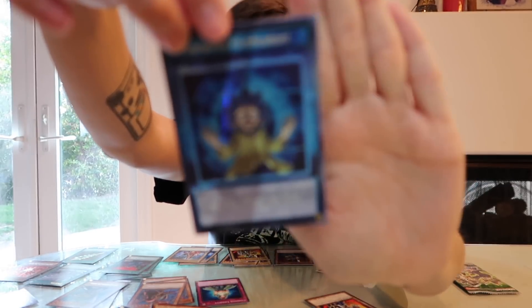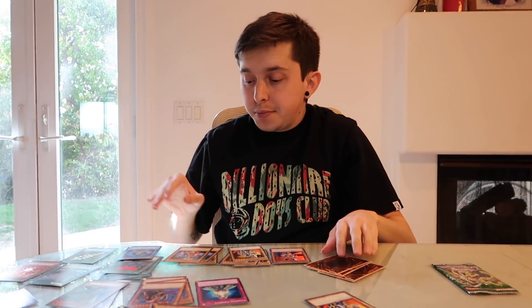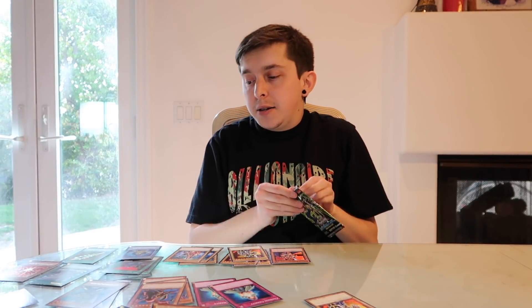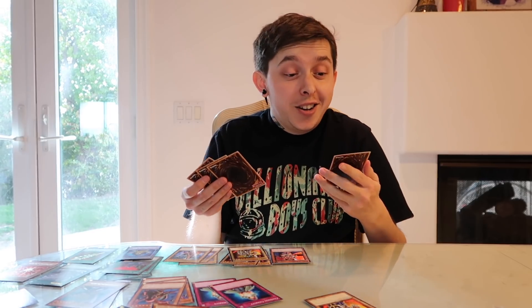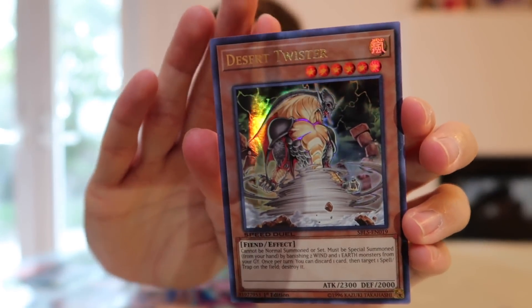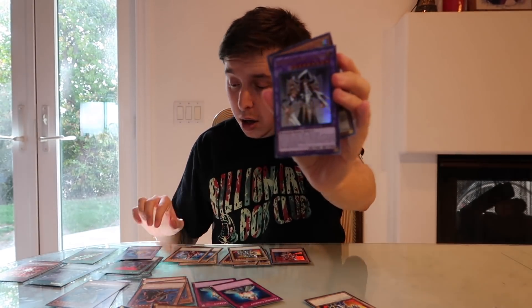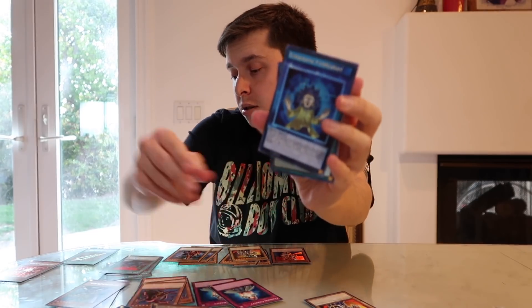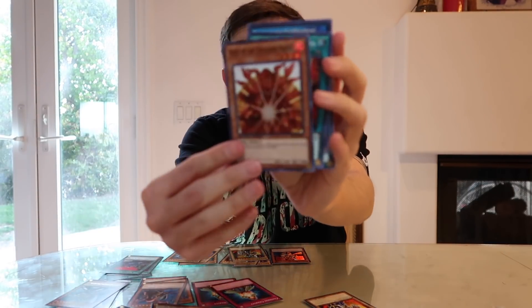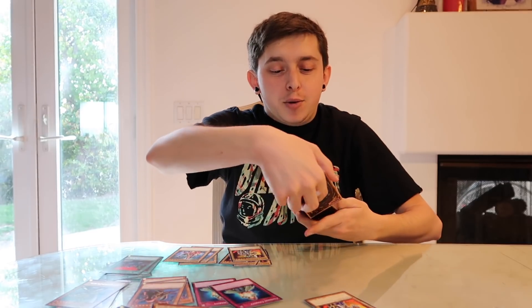Six holos out of this box, guys. Last pack — will we get a seventh holo? We did! We got another Ultra Rare. Seven holos, guys. So let's quickly go through it: three Ultra Rares and four Super Rares. Bones, Sword of Dragon's Soul, Sujin, and King's Knight. Thank you guys for watching. Sorry I'm wrapping this up so quickly, but the camera's about to die. Till next time, guys. Peace.